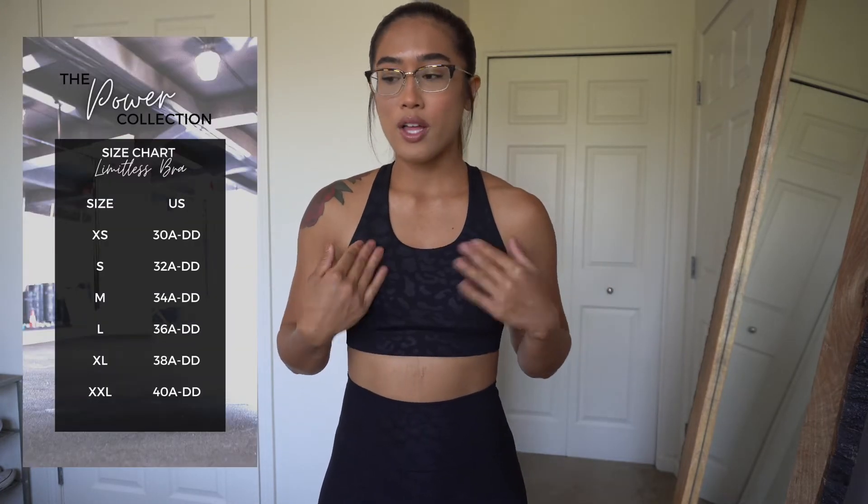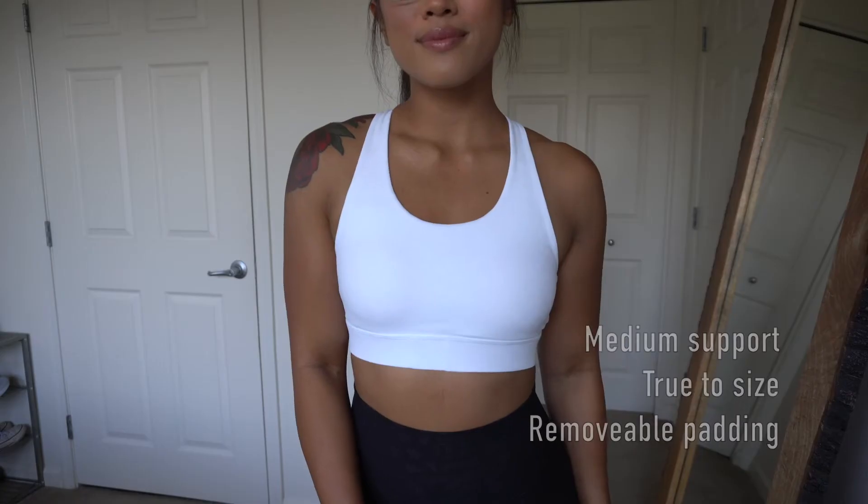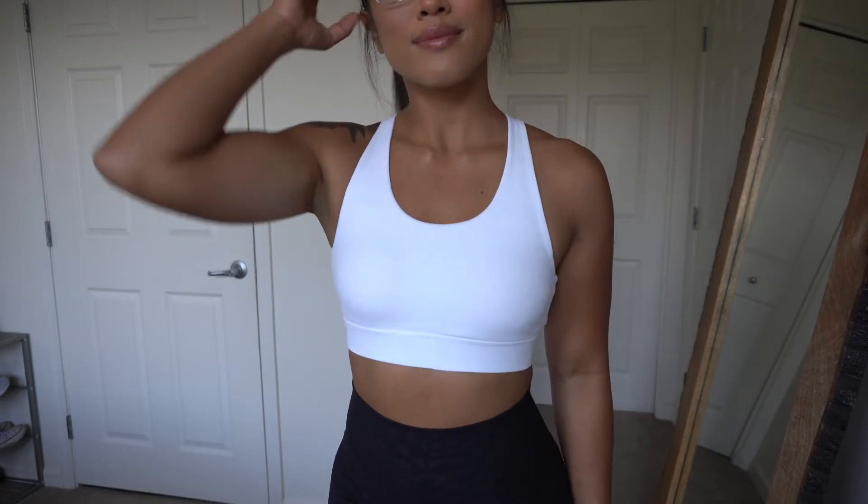Let's hop right into it. The first thing that's launching is this sports bra right here. This is the Limitless Bra and it's running for $48. I'm wearing a size small — everything I got in this collection I got in a size small. It's coming in two different colors: this is the color Onyx, which is a nice black, and the second color is Snow, which is a beautiful white.